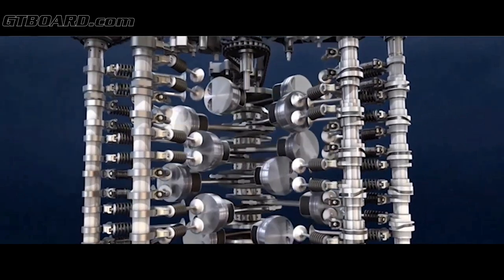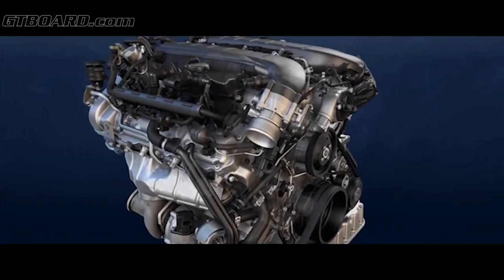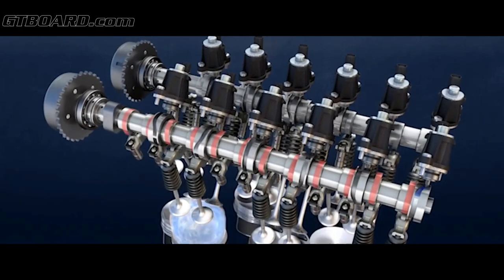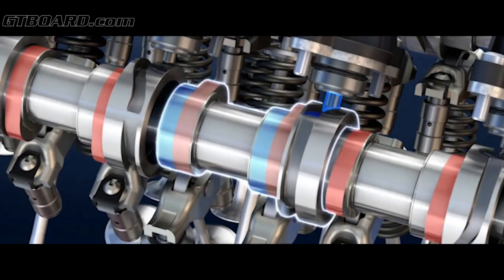We have packed this engine full of the very latest technological advances. For example, we have variable displacement, port and direct injection, and start-stop technology, all inside this brand new engine. The intake and exhaust valves, the fuel and the ignition are switched off on the left-hand bank of the engine, which enables the right-hand bank to run in a much more efficient operating point.